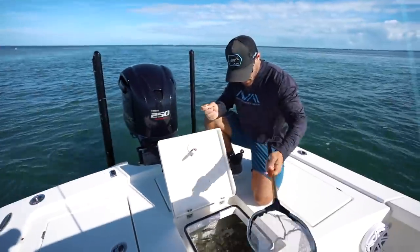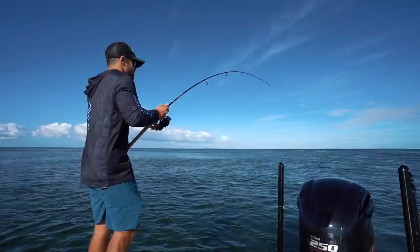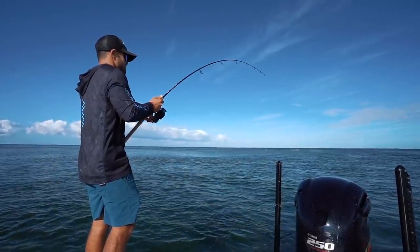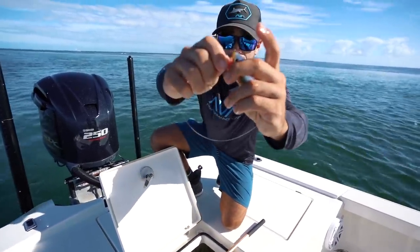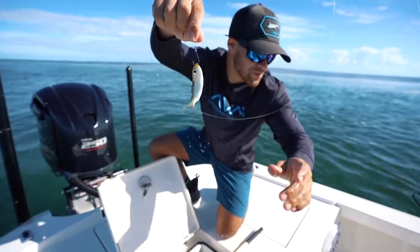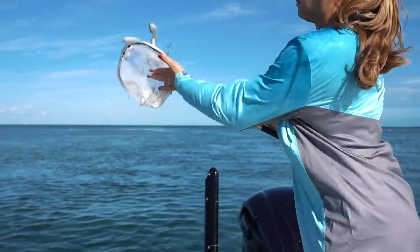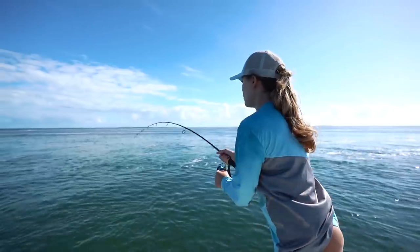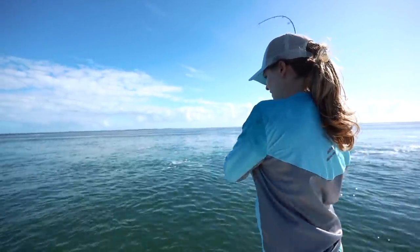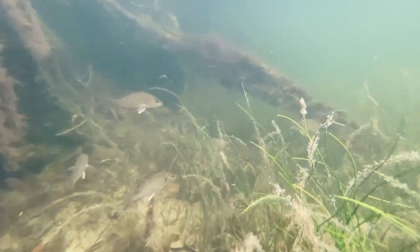We just made it to our mangrove snapper spot here in the bay, right up against the grass flat with a ton of current flushing through. I'm going to put on one of our live pilchards, hooked right under the jaw out through the top lip, throw out a couple chummers, and hopefully these mangrove snapper come up. She's got one on — it feels like a nice one. Those snappers, no matter how small they are, are always a good fight.